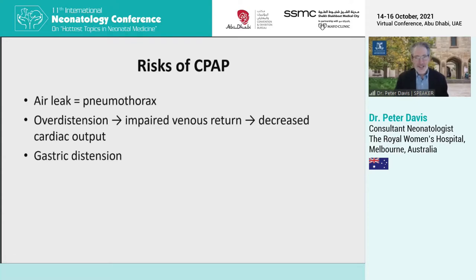All treatments have a downside, and a very well-known one of CPAP is air leak, particularly pneumothorax. There's a theoretical concern that if the pressures are too high, this causes over-distension of the lungs, impaired venous return and decreased cardiac output. And of course, we've all seen gastric distension as a result of CPAP.